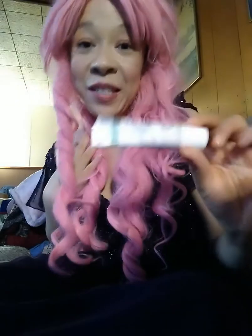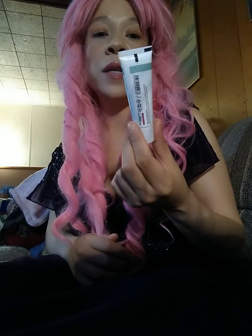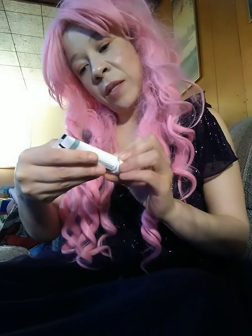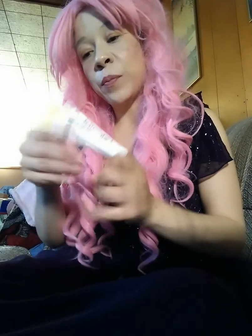That body scrub we were using before is too drying for me. I have dry skin, so I use the REN Clean Skincare Ever Calm Global Protection Day Cream, which has a really nice scent and is apparently good for the environment too. It's nice that more companies are becoming eco-friendly.